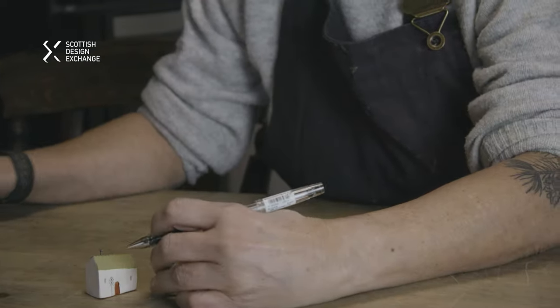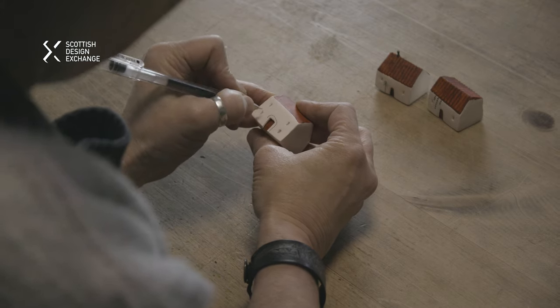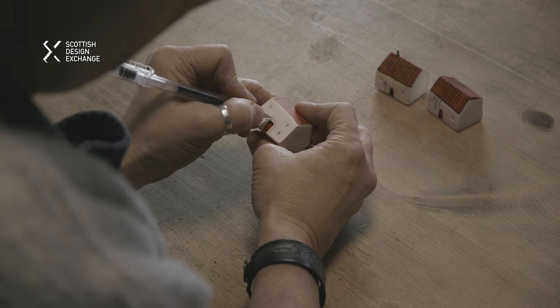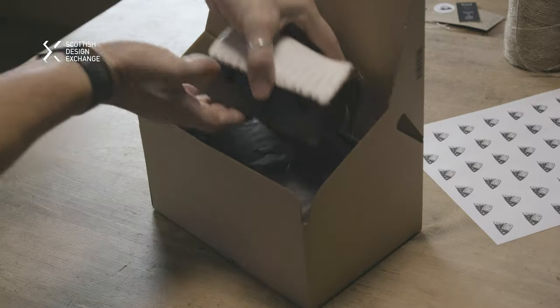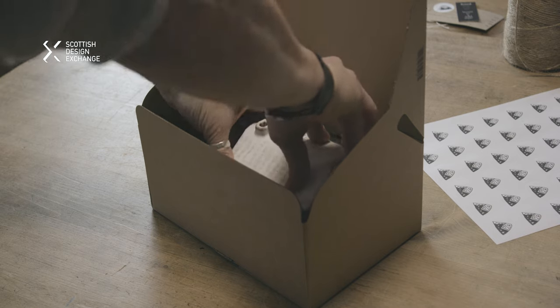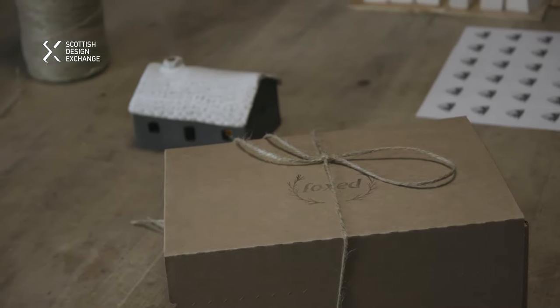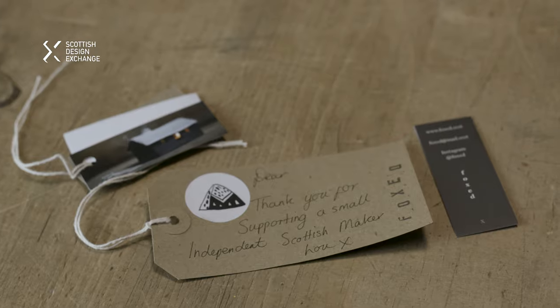The biggest thing about SDX is probably the fact that it is local, and it gives people living in Scotland the opportunity to sell to people who come to Scotland specifically for those little curious things — the design element, or just that they want something Scottish. They don't want something made in China. I think that's probably the biggest thing.